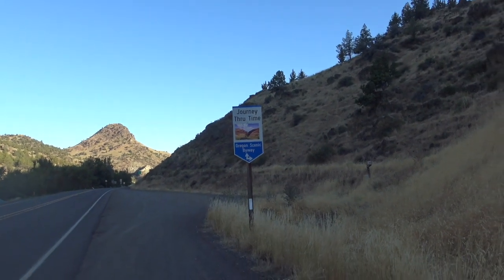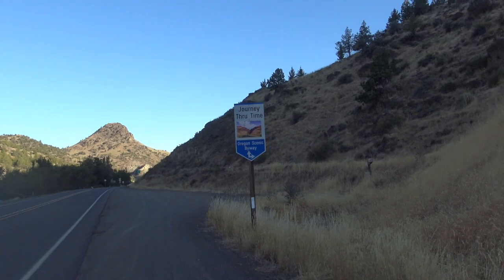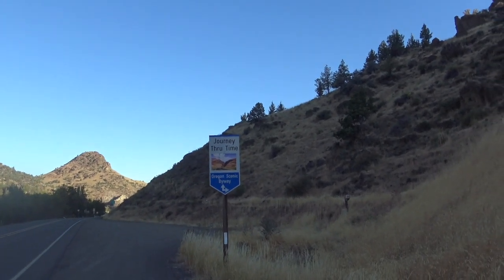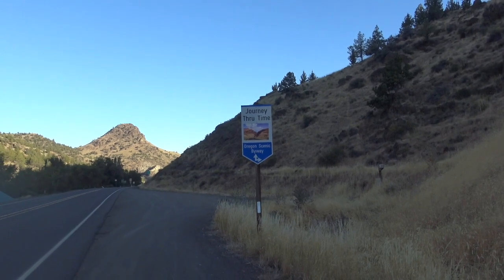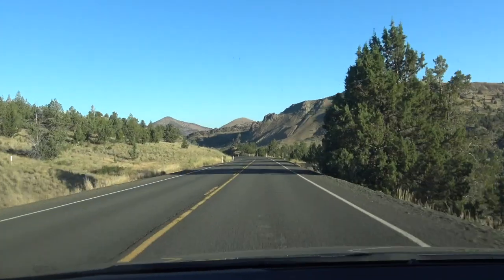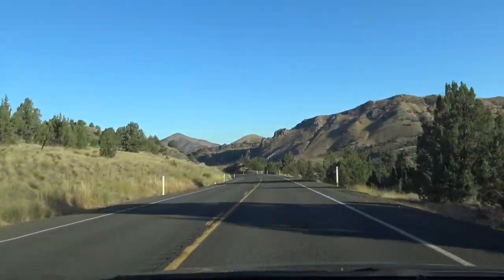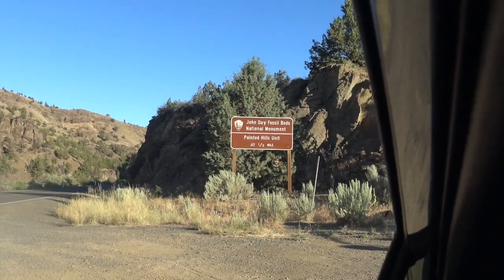Well there it is — this journey through time, the Morgan Scenic Byway, I've been on for a long time since I left Dulles, Oregon along the Columbia River. Heading for the Painted Hills! I'm almost there — John Day Fossil Beds National Monument.